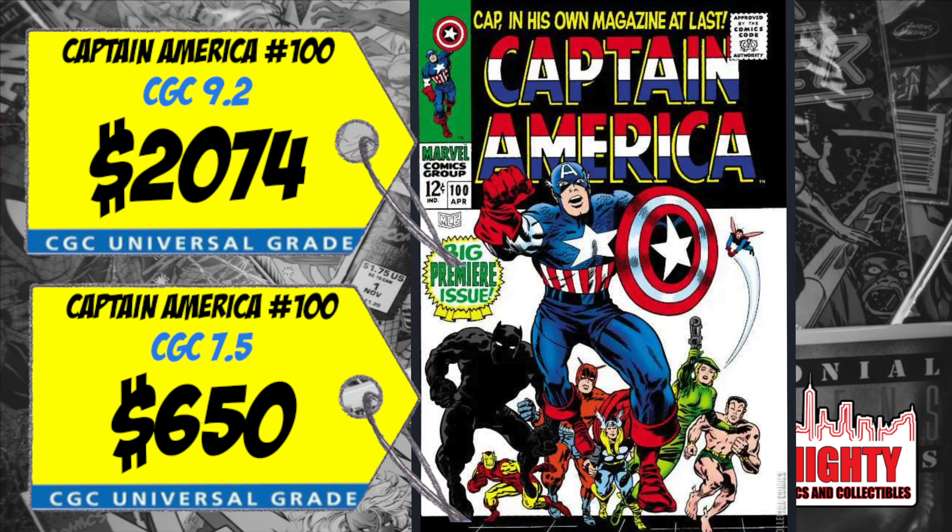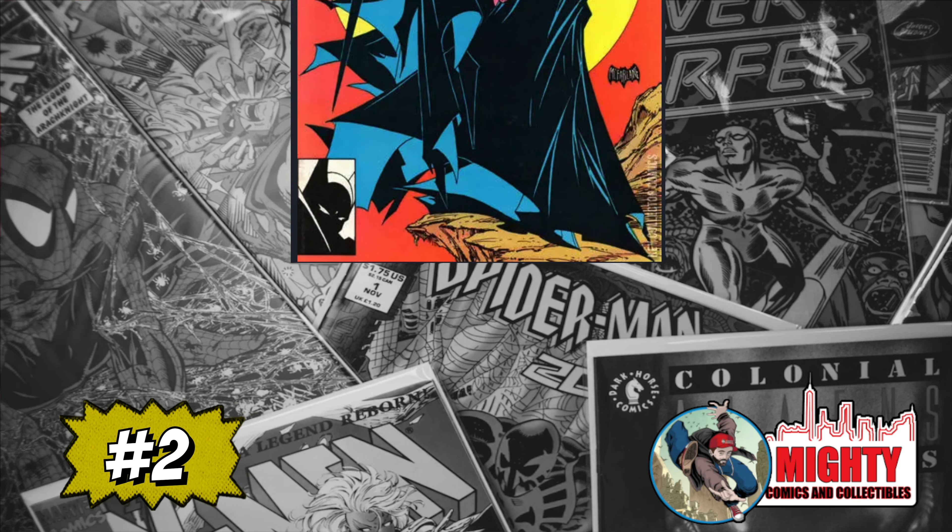At the three spot is New Mutants #98, the first appearance of Deadpool, the Merc with the Mouth. A CGC 9.8 sold last week for $1,499, up 2% over the average. I only want this book in a 9.8 with white pages — there are so many copies out there. I don't want to spend $1,500; I'm consistently seeing it sell for around $1,200 to $1,300. Can you still get a better price once the Deadpool movie comes out? I think so — that's why I haven't pulled the trigger yet.